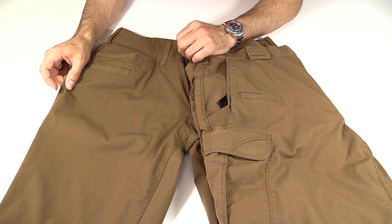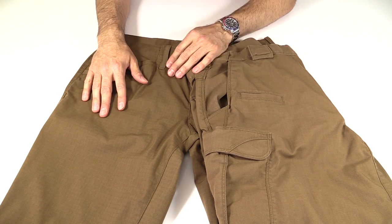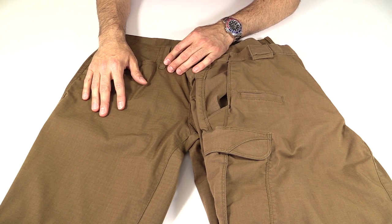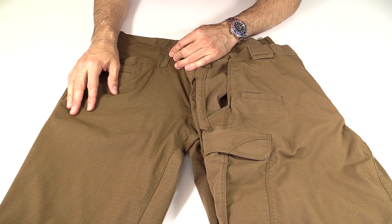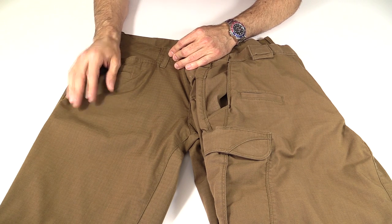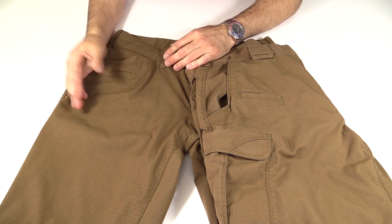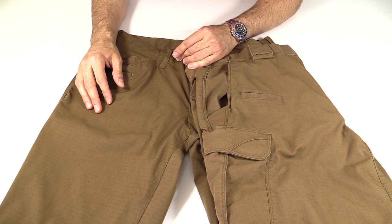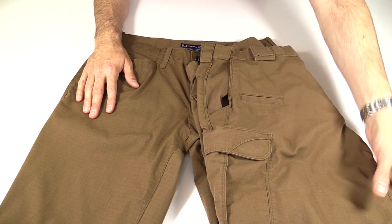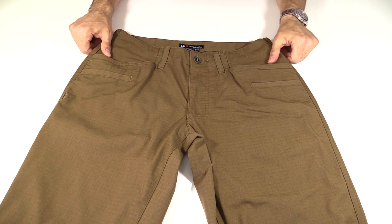One of the reasons I got these pants was I wanted something that was a little bit more casual looking, but the Battle Brown color looks kind of like a pair of tactical pants because of the ripstop. Any trained eye is going to see that. I would have liked some better color options — why not a black, or something just more normal? But otherwise, the fabric is great, super comfortable, same as the Flex Tacs.